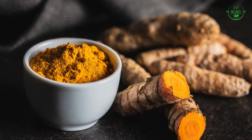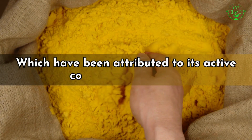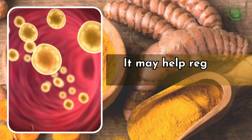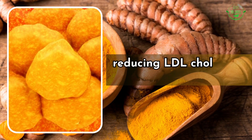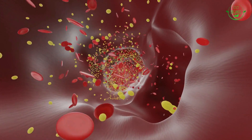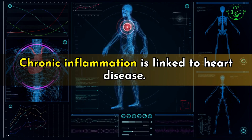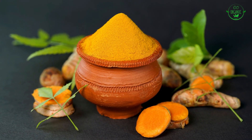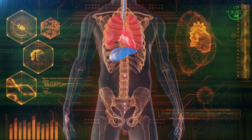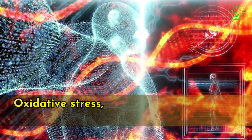Number one: heart health. Turmeric offers several potential benefits for heart health, attributed to its active compound curcumin. It may help regulate cholesterol levels by reducing LDL cholesterol and triglycerides — high levels of which are risk factors for heart disease. Chronic inflammation is also linked to heart disease.